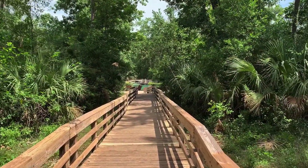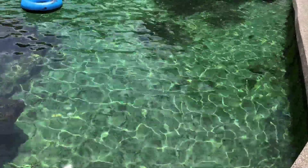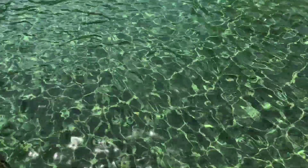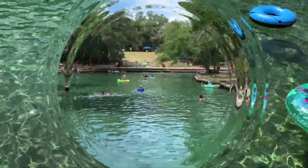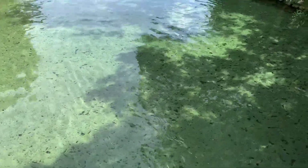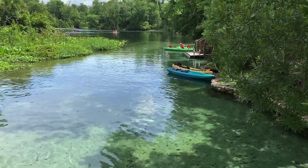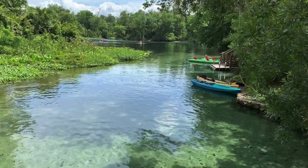Wekiva Springs is located in Apopka, Florida and is a refreshing park to visit during the hot summer months. The springs feed into the Wekiva River, which makes the waters cool all year round and crystal clear. You can also rent kayaks and canoes to explore the river. Here at Wekiva Springs Park, we have a lot of paths that you can walk around and check out the nature and the wildlife. It's very relaxing.